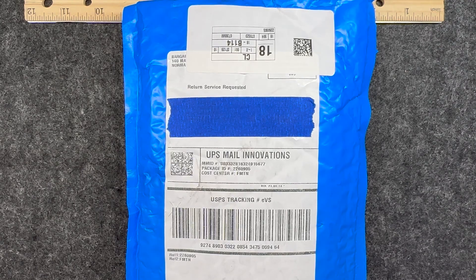Hello and welcome back to my channel, Craft Time by Kasey. I am Kasey and today I am super excited. I received in the mail my Bargain Bead Box for the month of July 2023.